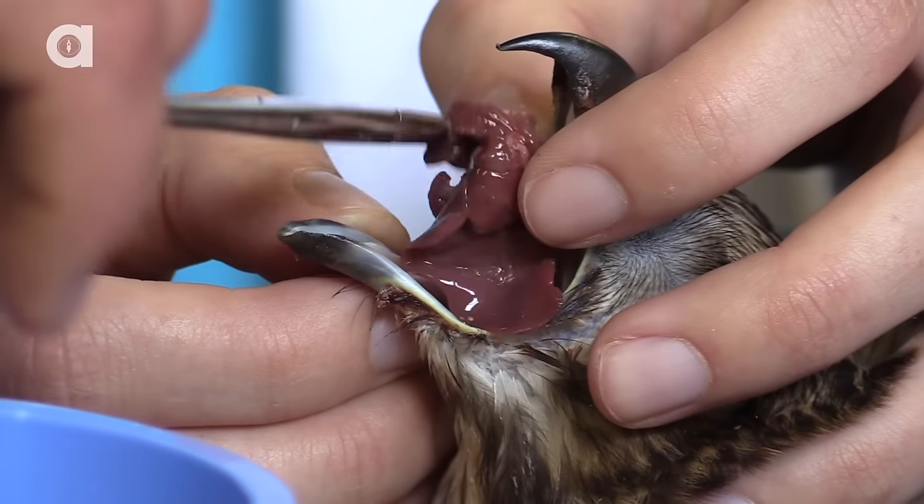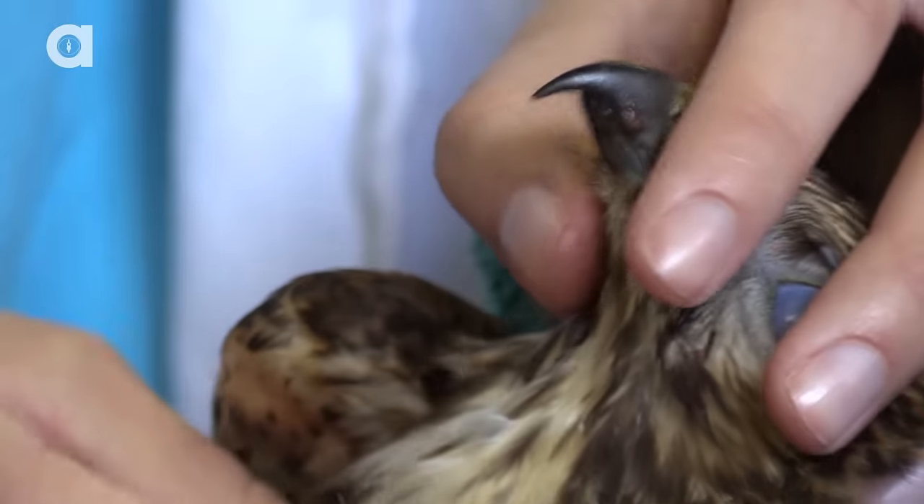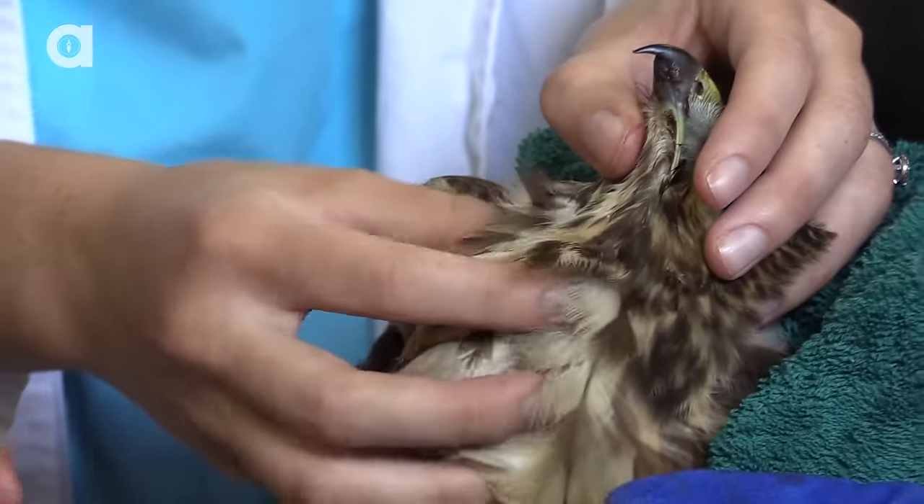Putting cut-up rodent liver down the throat of a red-shouldered hawk — bet that's something you haven't done every day. It's cool to feel the meat just kind of build up there in its crop, and once you feel it's about the size of a golf ball, you know it's had enough to eat and it'll slowly digest that food.